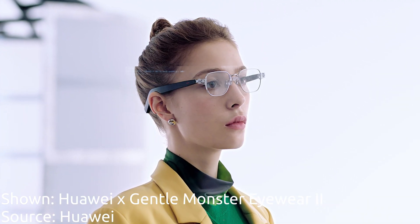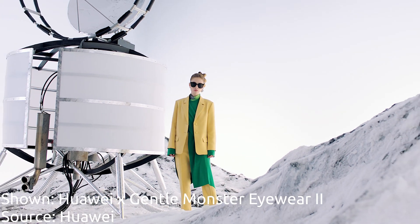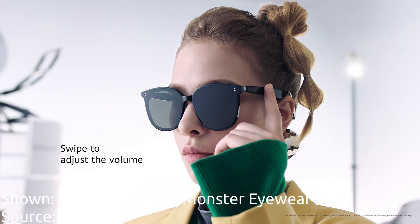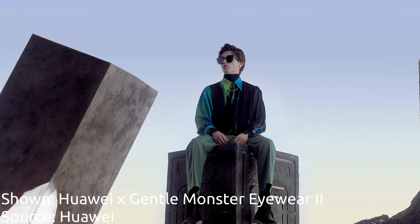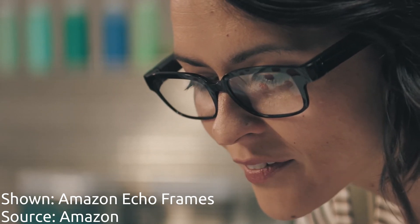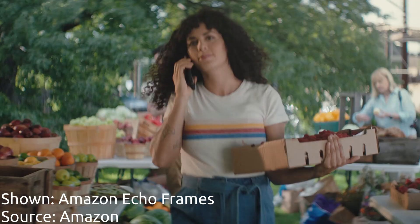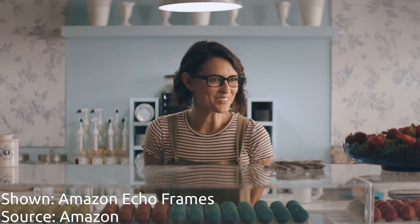Another category of smart glasses is audio glasses. These glasses are designed for audio-only use cases like listening to music, notifications, and intelligent assistance. Because of the simplified electronics that come into play with a lack of a display, there are a few products that already exist which are possible to be worn all day and are nearly indistinguishable from normal glasses. Some of the products that exist in this category are the Bose Frames, Amazon Echo Frames, and Huawei Gentle Monster glasses. If you're looking to get glasses that will augment your life all day, every day, right now, I would look into this product category.